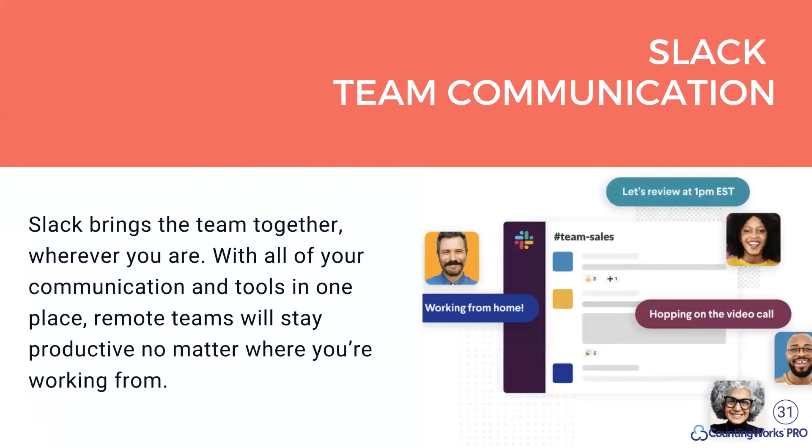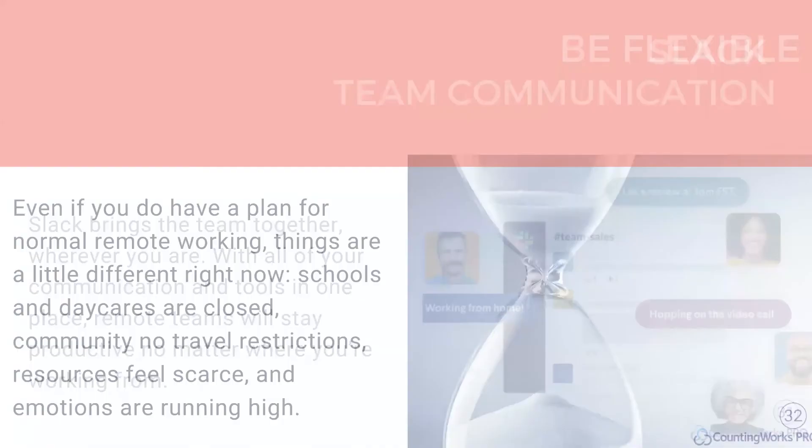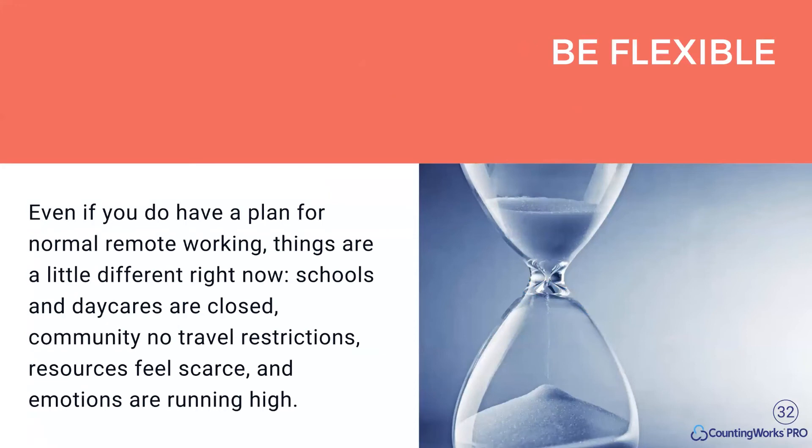Remote teams use tools like Slack to keep culture going and be more productive. Microsoft Teams is also out there — there are other tools, but I'm just sharing what we like and recommend. As you go remote, especially with schools closed, daycare closed, and travel restrictions, people are worried and emotions are running high. So be flexible with your staff, partners, and clients. Be more patient than you normally would be and look at everyone's personal situation.